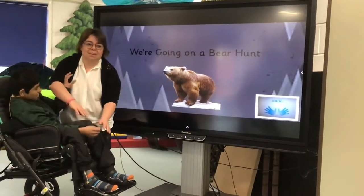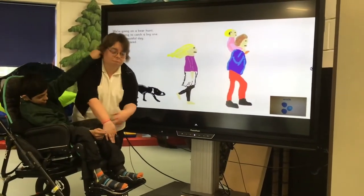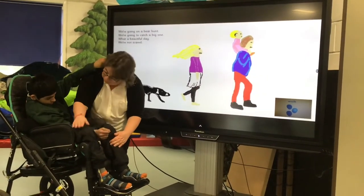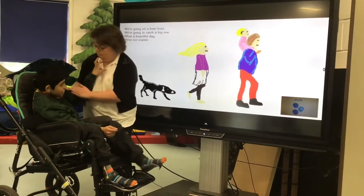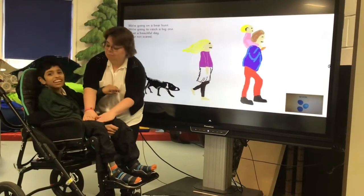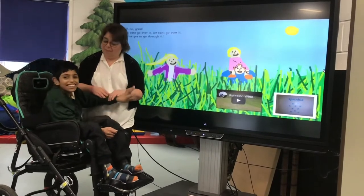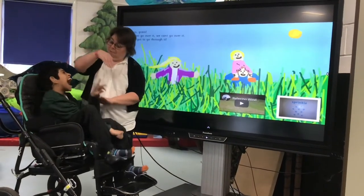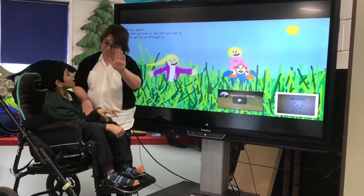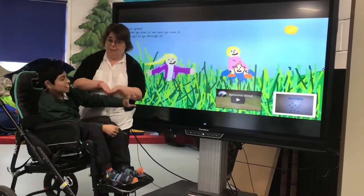We're going on a bear hunt. We're going to catch a big one. What a beautiful day. We're not scared. Uh-oh — grass! We can't go over it. We can't go under it. We've got to go through it.